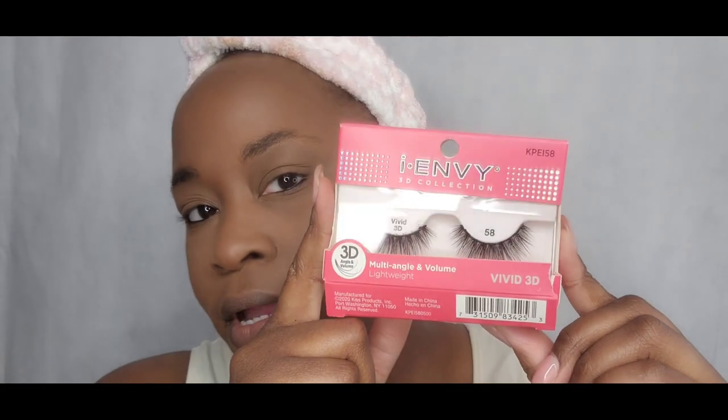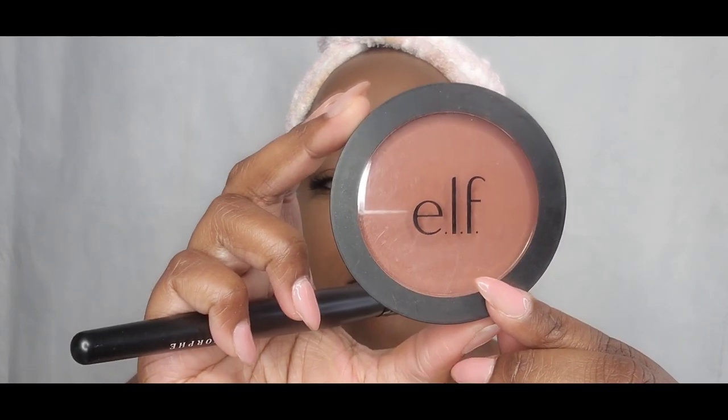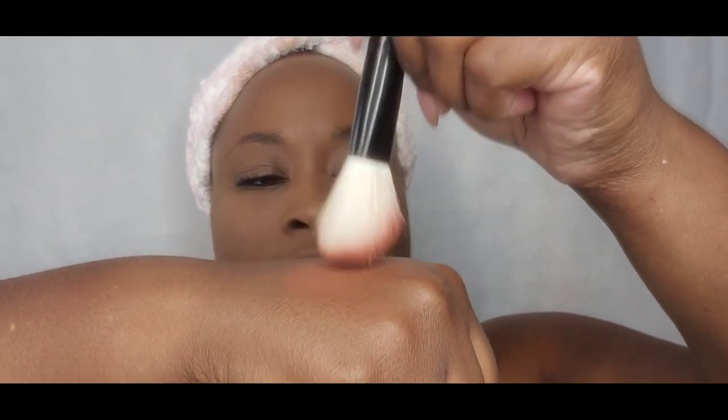I'm about to use Urban Decay's Glide On pencil. Now I'm about to put on these lashes right here. Alrighty, now that those lashes are done, I'm going to add this blush by e.l.f. — it's called Always Spicy — and throw that on my cheeks. You can dab off excess product on your hand before you apply it to make sure you don't have a very intense blob of makeup.